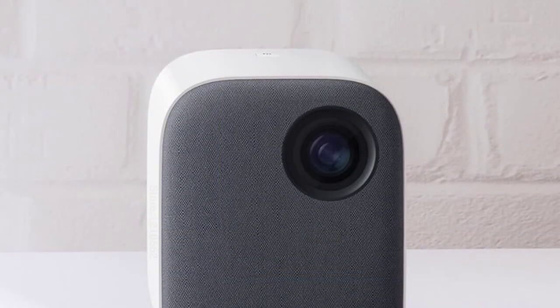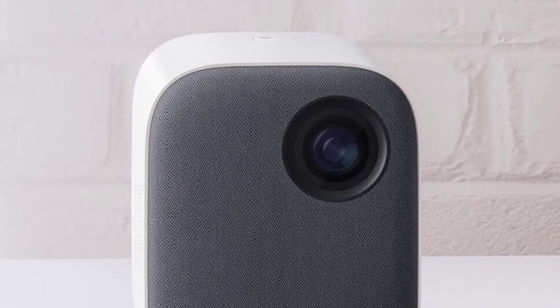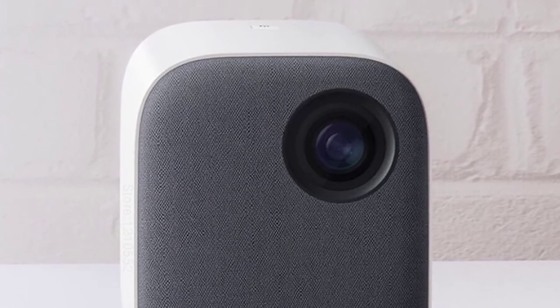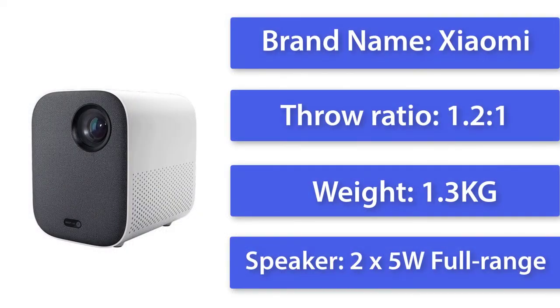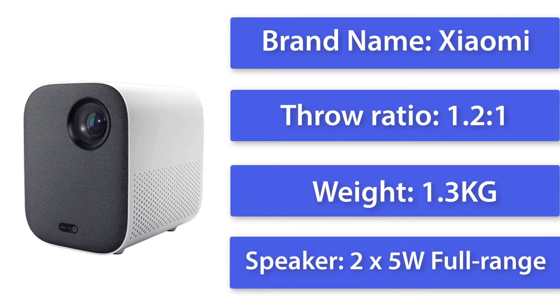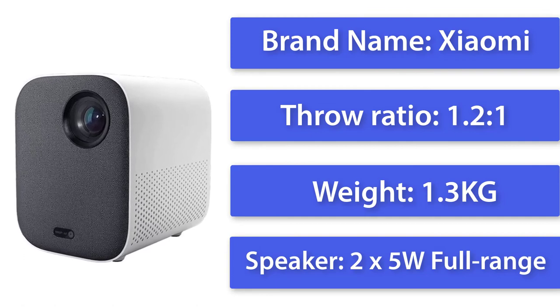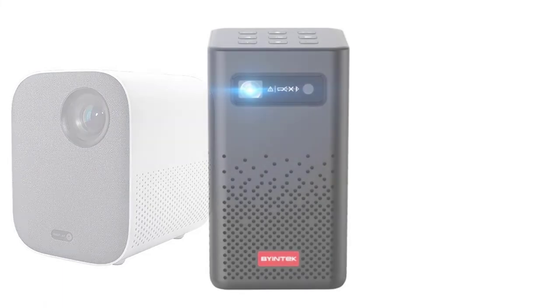It comes with a sleek body, a user-friendly remote control, and a rechargeable battery that can keep it running for up to 3 hours. Three different cooling systems keep it quiet and cool as well. The Xiaomi Smart Projector 2 offers a movie experience like you've never had before and is the ideal solution for anyone looking to create a home entertainment system without the hassle.